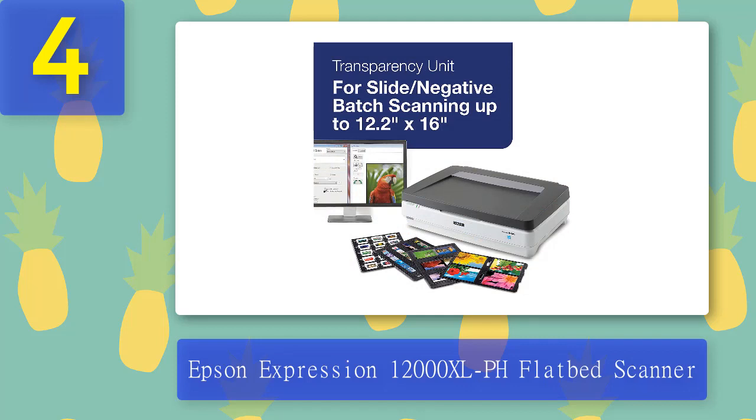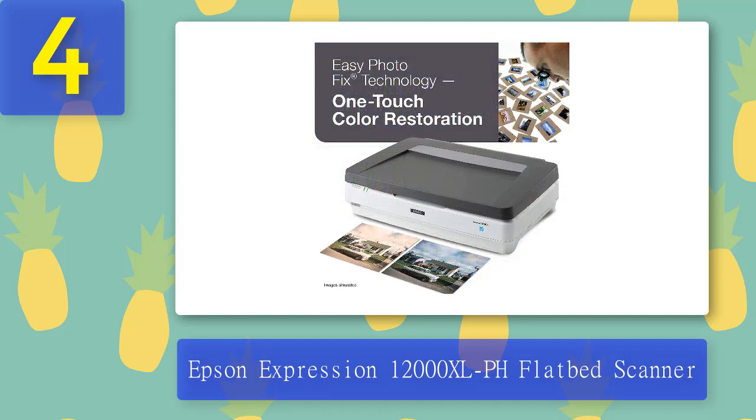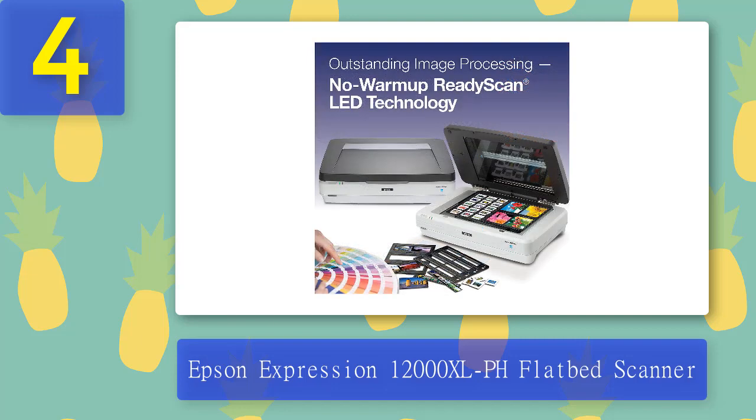The Epson Expression combines superior image processing with the patented Epson Matrix CCD technology and a fast warm-up LED lamp to produce enhanced and more vibrant colors. The best part of this scanner is its ability to scan all editable texts, up to 48 frames of 35mm negatives and 30 slides. It operates in a swift manner, which also enables you to save time for other activities within your home or office. For more high-quality office equipment, check out our guide to the best laminators.